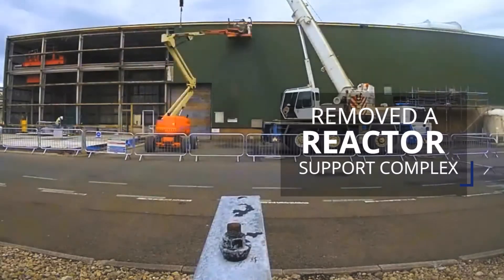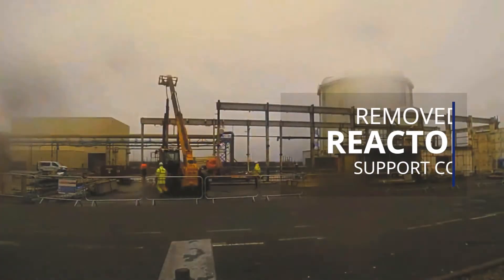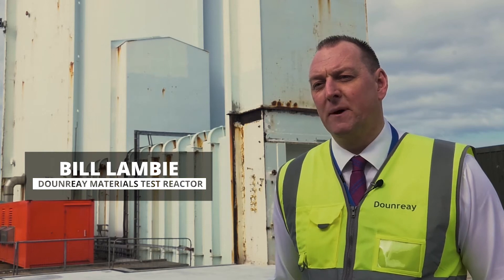What you see here today is the culmination of a ten-year project, and as you can see the facility is completely decommissioned. In the last year Vols have demolished it as well.